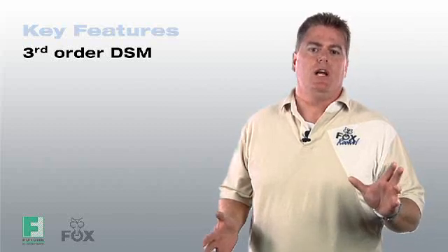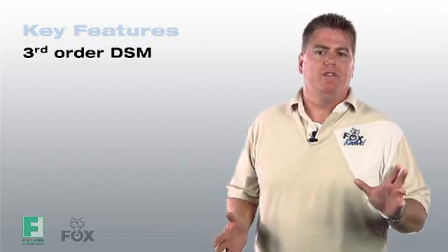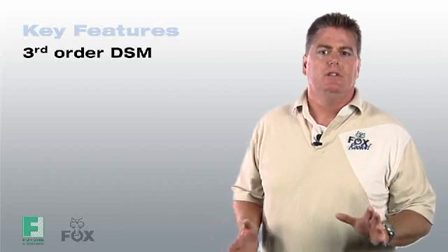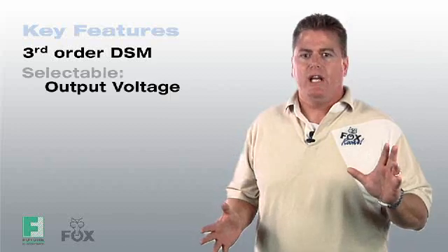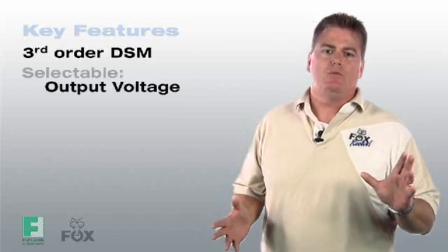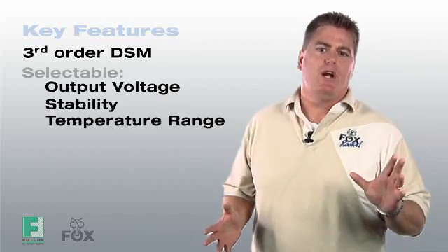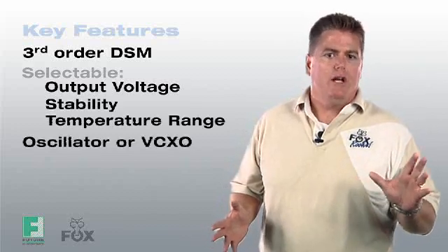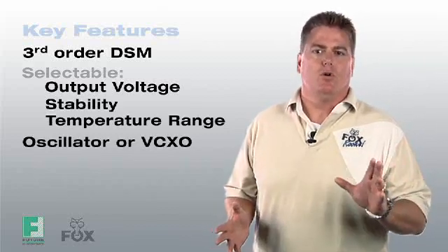Now that you know the key benefits of Expresso, let's talk about the key features. One of Expresso's main features is its third order delta sigma modulator, which reduces noise to levels comparable to traditional bulk quartz and SAW oscillators. Expresso's ASIC also allows the selection of the output type, supply voltage, as well as stability and temperature ranges. Expresso is available as an oscillator or it can be configured as a voltage controlled oscillator.